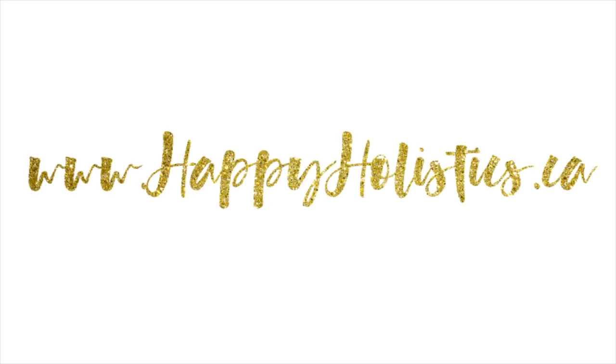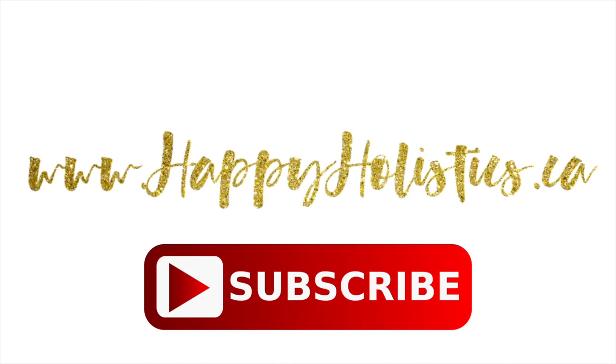For more tips on natural living, please visit my website at happyholistics.ca and subscribe to this channel. See you next Thursday!